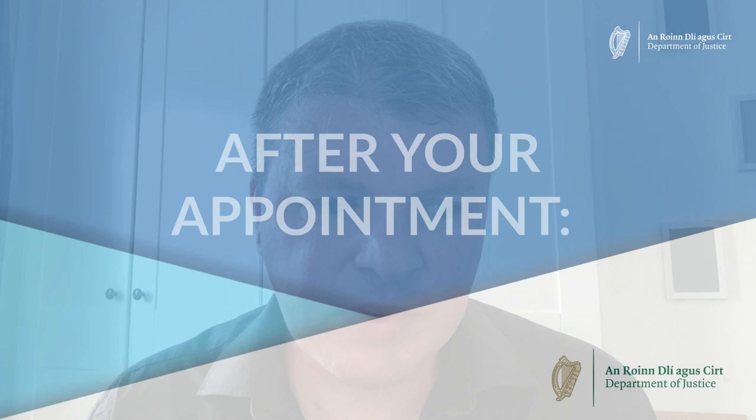The visit should take no longer than 30 minutes. After your appointment, we will provide you with an Irish residence permit card. We will contact you by telephone or email to let you know when this card is ready to collect from your nearest Garda immigration bureau. You should be able to collect your card approximately 10 working days after your appointment. The card will contain your photograph and your personal details, and it will explain what your permission status allows you to do while living in Ireland.